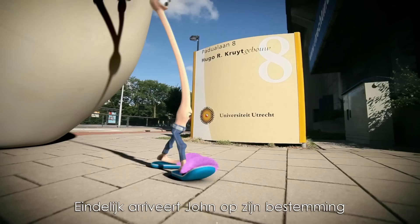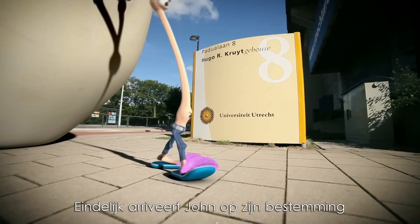Finally, John arrives at his destination. He has fulfilled his destiny. But several other Johns are just getting started.